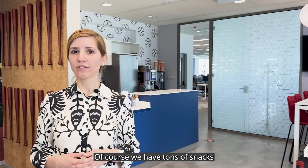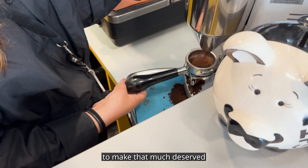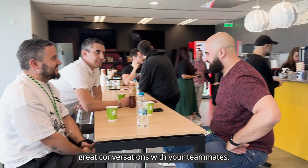Of course we have tons of snacks and drinks for everyone to enjoy. Our barista is here to make that much deserved mid-afternoon latte, or come in here for lunch to enjoy great conversations with your teammates.